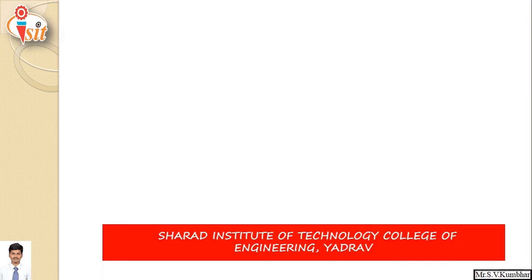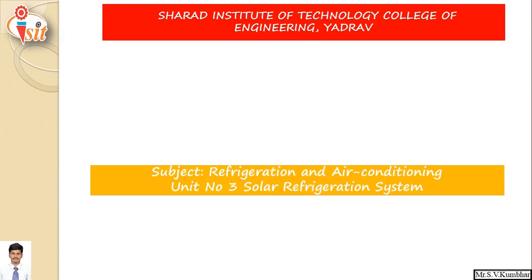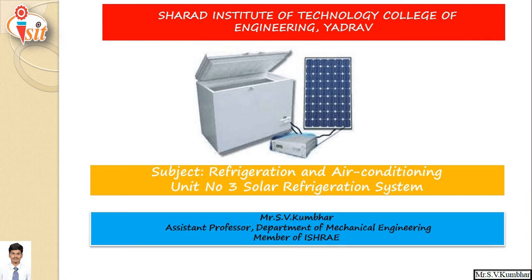Hello friends, welcome to this video session of the subject Refrigeration and Air Conditioning. Today's topic is solar refrigeration system. My name is Mr. S.V. Kumbar, Assistant Professor, Sherrod Institute of Technology, College of Engineering. So we will start with the introduction.